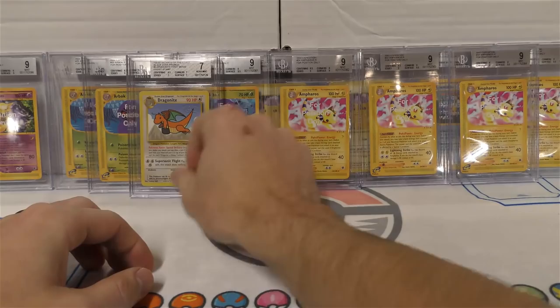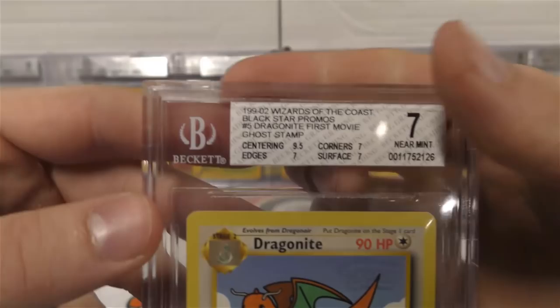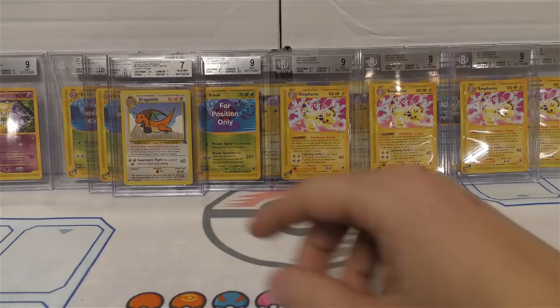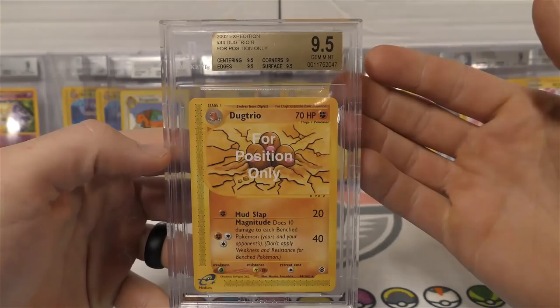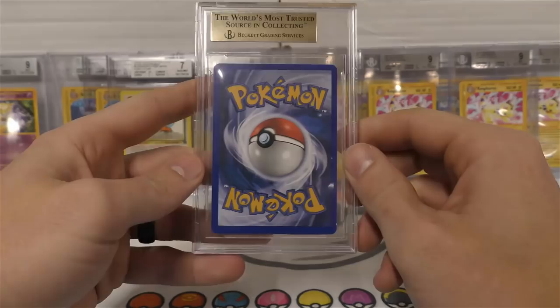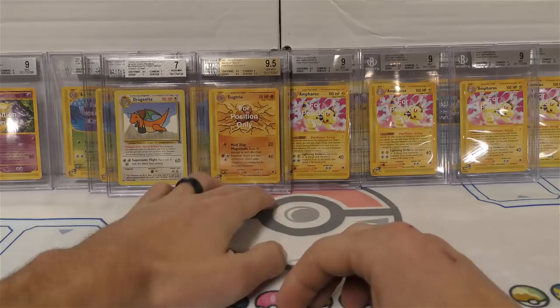The label reads '199-02' - not even sure what that's supposed to mean for the year. All those old ones say 2002, but this one has 1999 - not sure how that label came out like that. Now we've got our first gem mint 9.5. It would be a 9.5 minus since it has three 9.5 grades and one 9 on the corners. You can see they changed this from a silver to a gold label - really cool. Dugtrio is definitely one of the harder ones to find.